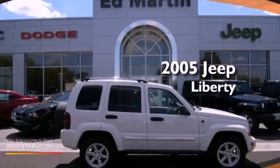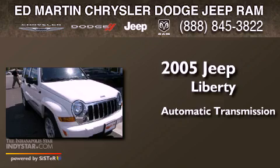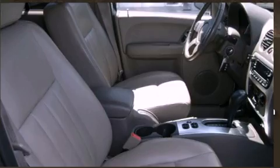This is a 2005 Jeep Liberty. This SUV has an automatic transmission, a six-cylinder engine, and the added capability of four-wheel drive.